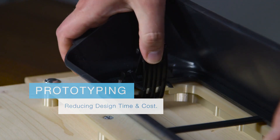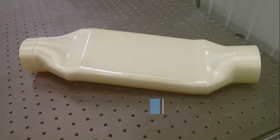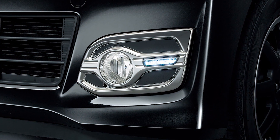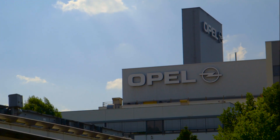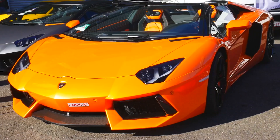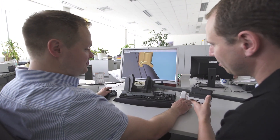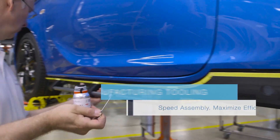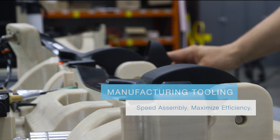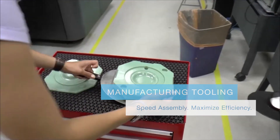Stratasys' prototyping capabilities have sheared months and even years off the development process, reducing investment in part costs dramatically. Automakers and suppliers of all types have realized the benefits of Stratasys' 3D printing. And we've seen our technology go from the design studio to the factory floor, with the adoption of custom 3D printed tools, jigs and fixtures, try-out parts and low-volume injection molding.